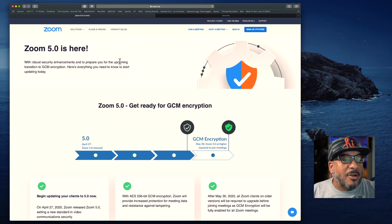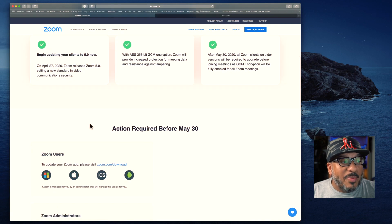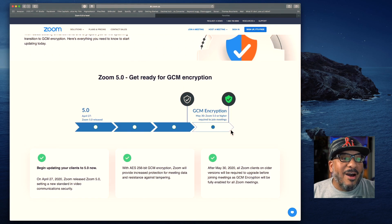Zoom had made some incredible announcements stating that they have upgraded their encryption and their protection in order to keep everyone safe. They said they were going to require a mandatory update by May 30th, which is happening in a couple of days. This had a lot of people worried because this was going to be a required action. Up until now, Zoom had been in a situation where your virtual cameras were not going to work, and that just had a lot of people majorly upset.